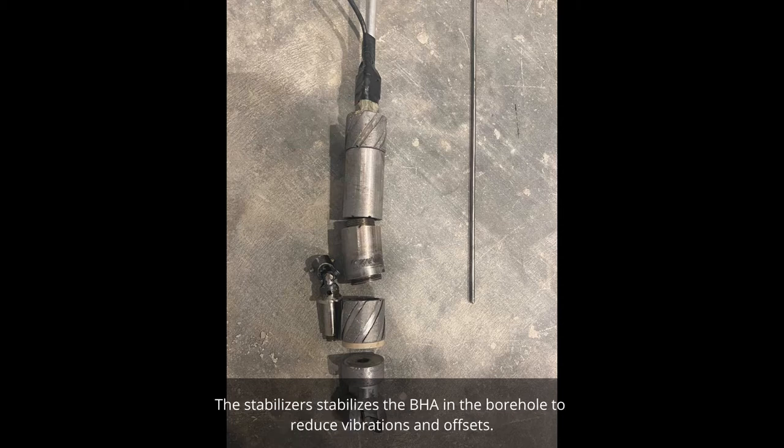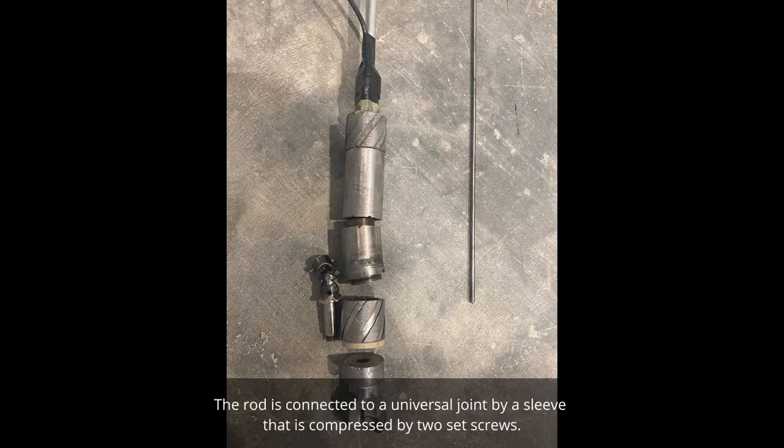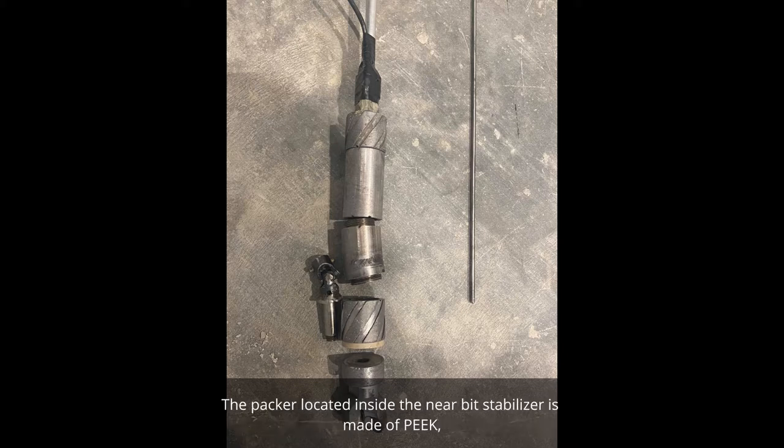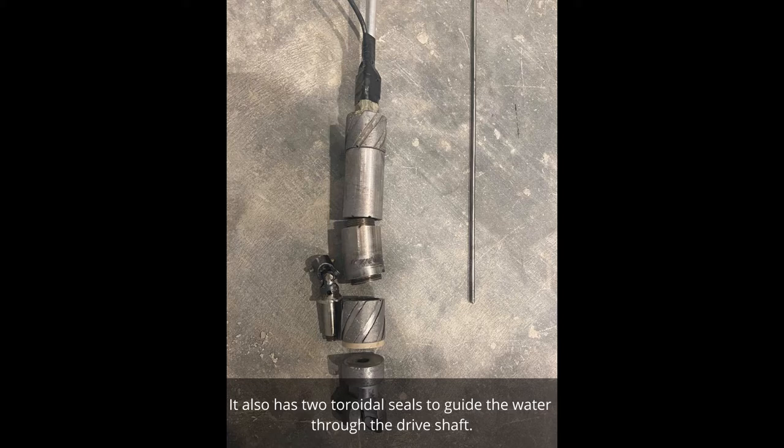The stabilizers stabilize the BHA in the borehole to reduce vibrations and offsets. The sensor housing is a thick-walled cylinder with a compartment that houses the sensor card, sealed off with liquid rubber and epoxy glue. The rod is connected to a universal joint by a sleeve compressed by two set screws. The universal joint is welded onto the drive shaft that runs through the lower stabilizer and into the BIT sub. The packer, located inside the near-bit stabilizer, is made of PEEK, allowing for concentric rotation of the BIT sub and bit. It also has two toroidal seals to guide the water through the drive shaft.